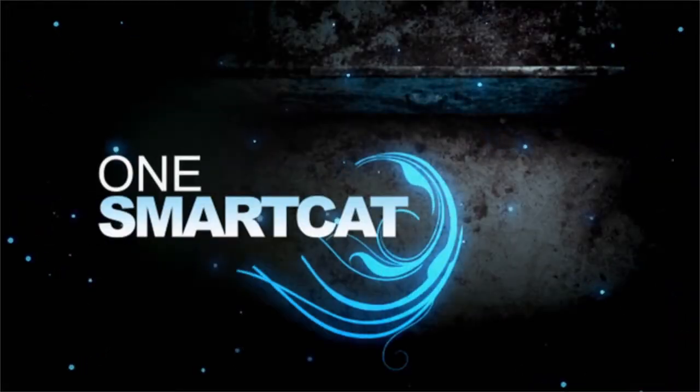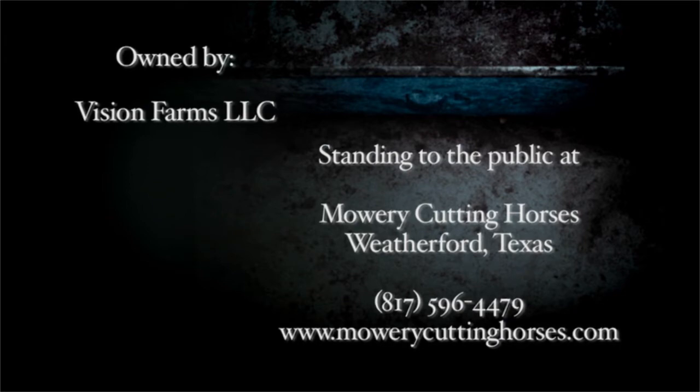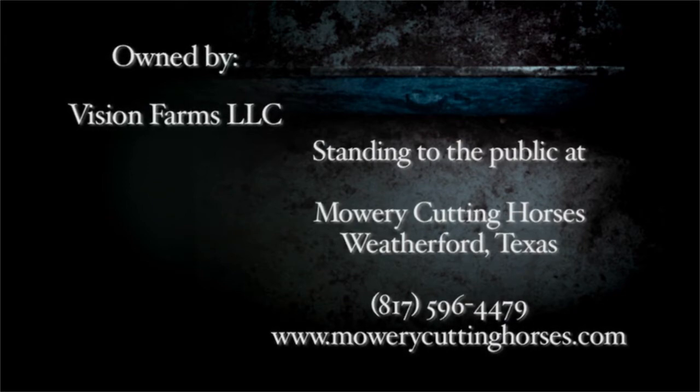One Smart Cat stands at Mallory Cutting Horses and Mare Care Inc. and is owned by Vision Farms. Visitors are always welcome, so call today to make an appointment to see One Smart Cat.